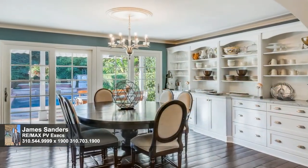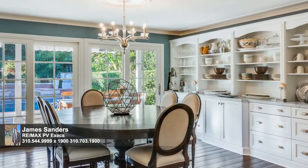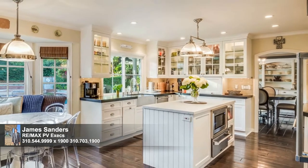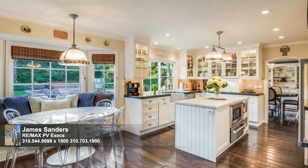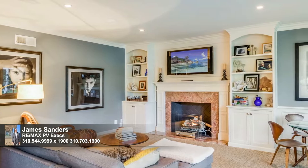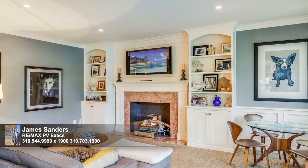Complete with charming built-in cabinetry and tranquil pool views, the dining room is perfect for formal or casual dining. The thoughtfully designed eat-in kitchen features a large center island, marble and granite countertops, and a complete Thermador appliance package. Cozy comfort radiates from the adjacent family room, where you can snuggle fireside or make your escape to the yard.